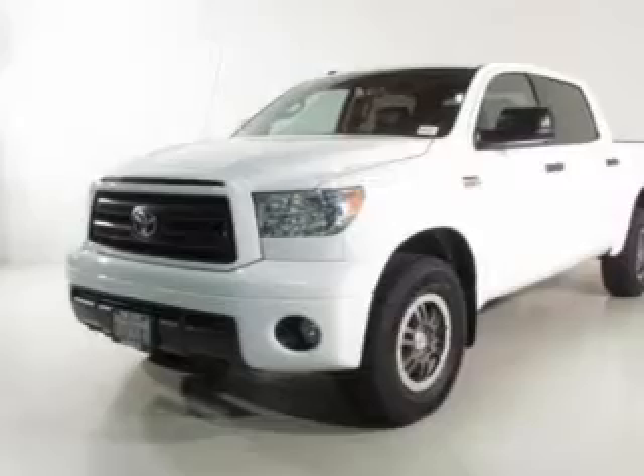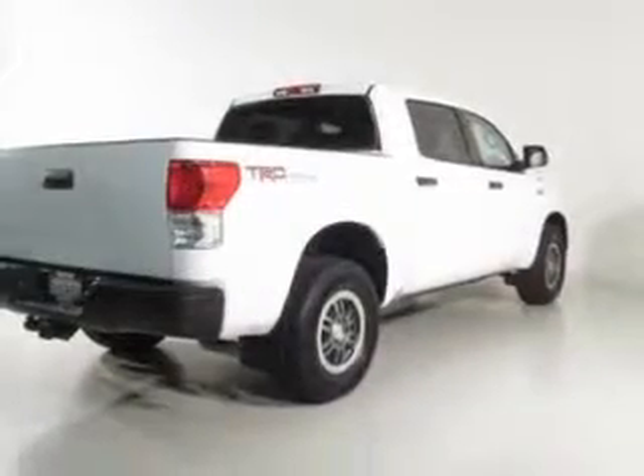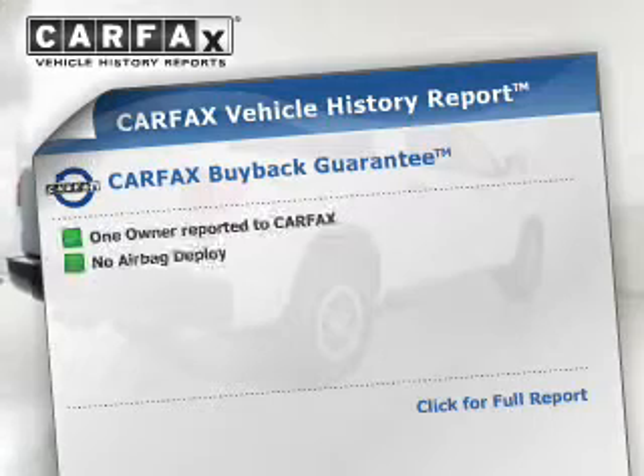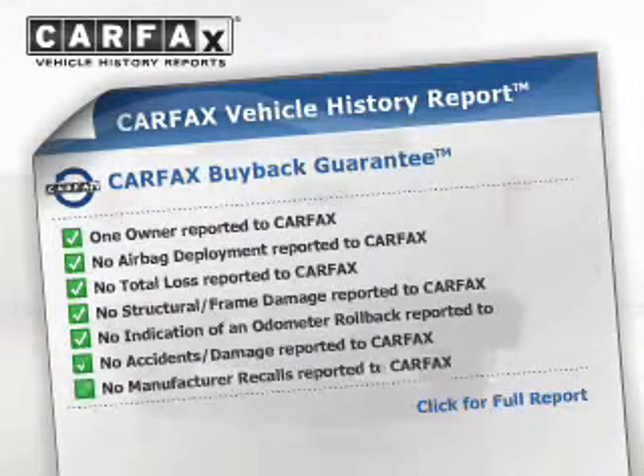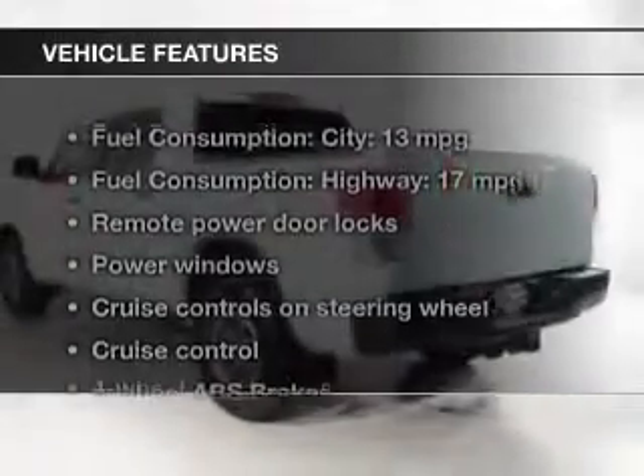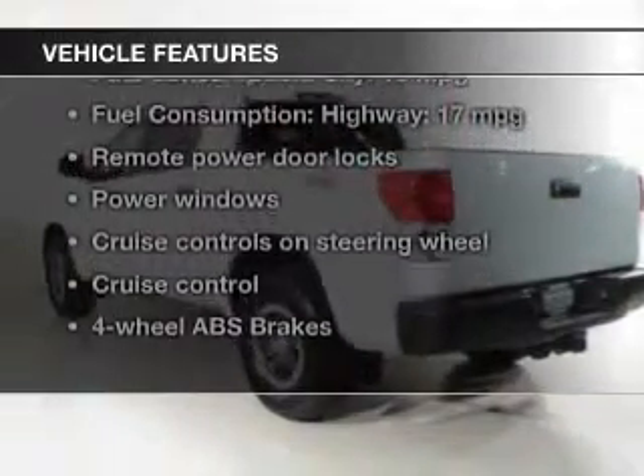Stand out from the crowd with premium wheels. You will appreciate the safety feature of anti-lock brakes. Rest easy knowing this vehicle comes with a Carfax Vehicle History Report from Carfax, the most trusted provider of vehicle information. Plus, enjoy these notable features that are included in this vehicle.